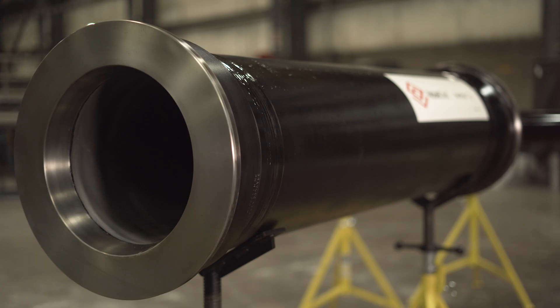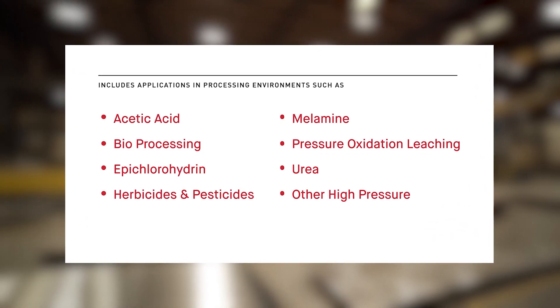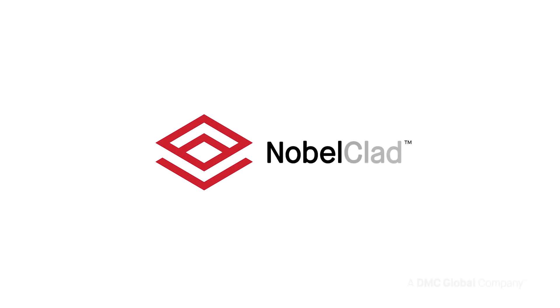Dettipipe is ready for global implementation in chemical, hydrometallurgy, and other demanding applications around the world. Request a technical consultation to discuss your application with a Nobleclad expert today.